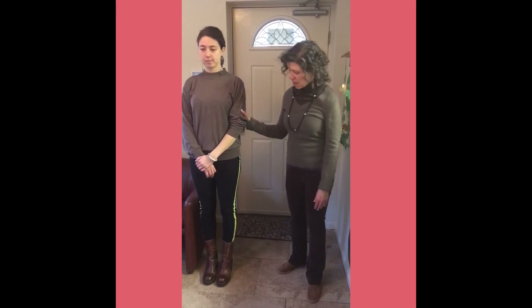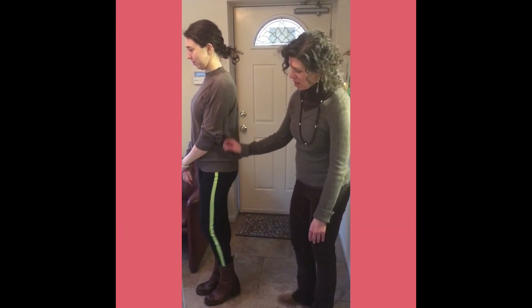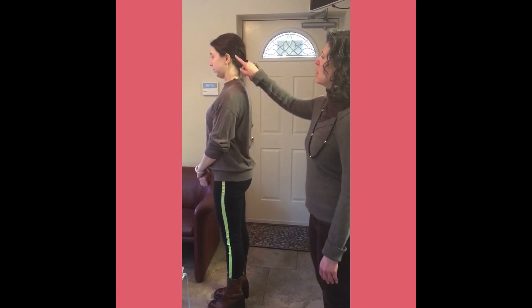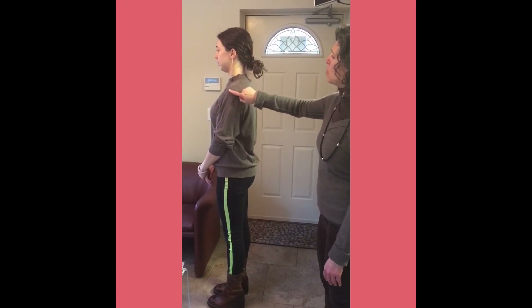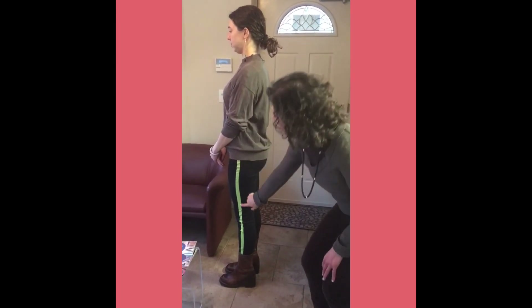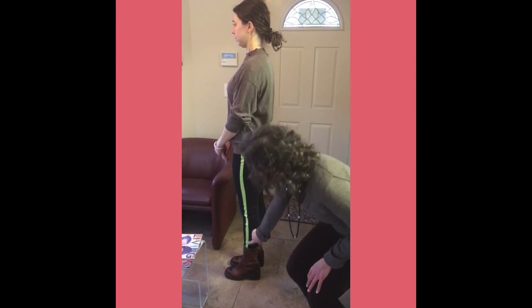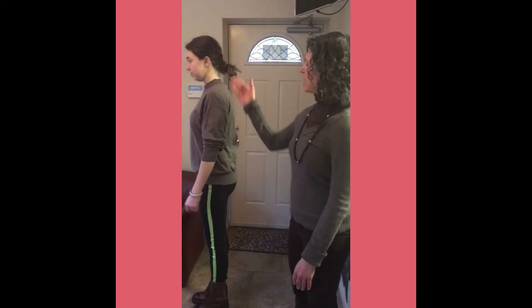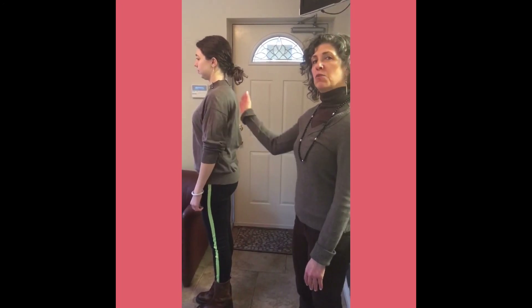The other way we can assess posture is from the side. Rachel's really helped us out by wearing the stripe on her pants. From the side we're looking for the ear to be level with the shoulder, to be level with the hip, to be level with the knee, to be level with the external malleolus — that little bone that pops out. That's another way to tell if the spine is aligned.